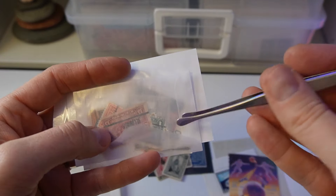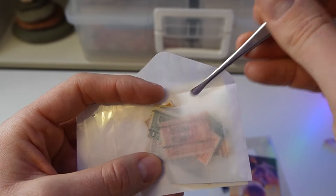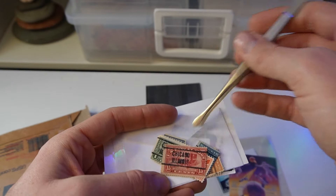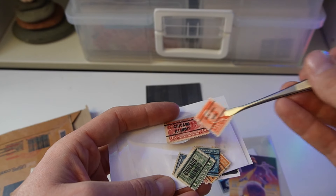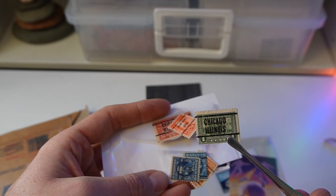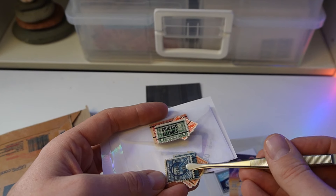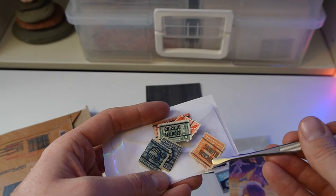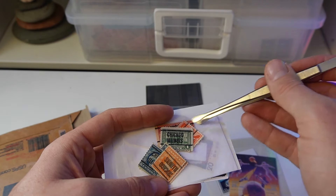My heart overfloweth. Chicago! A packet of Chicago stamps — are you kidding? Wow, look at that parcel post. And a St. Paul. How neat. Wow, I have never seen that one. These will go in Robert's album. Look at that beautiful stamp. Goodness gracious, that is so cool.